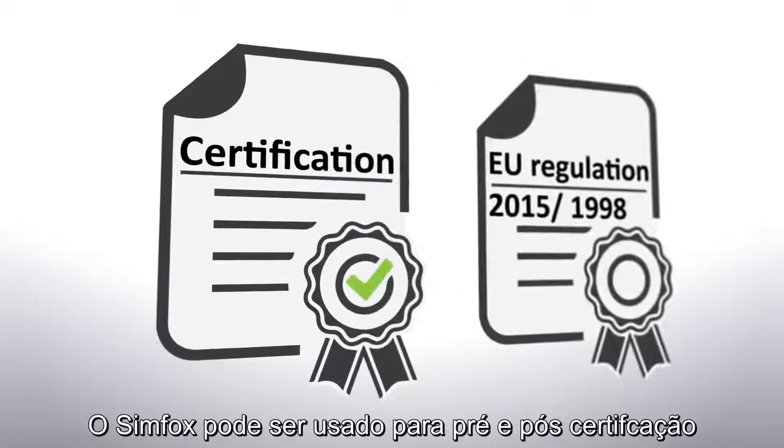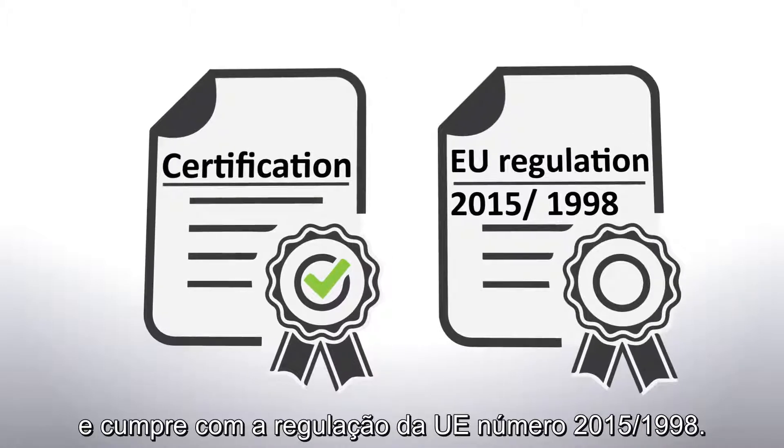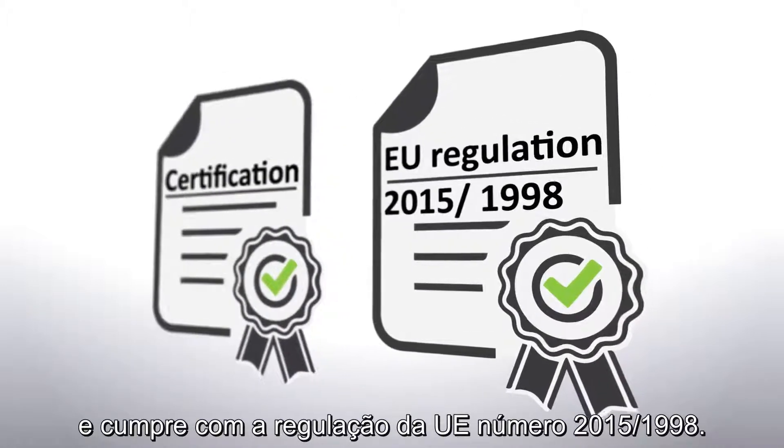Simfox can be used for pre- and post-certification and complies with EU Regulation Number 2015-1998.